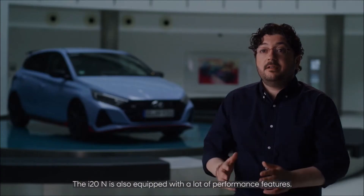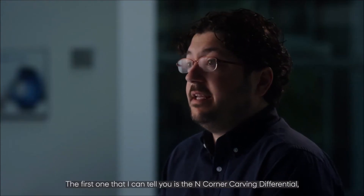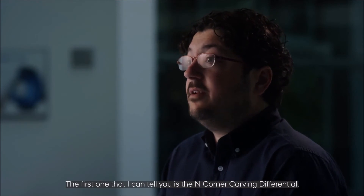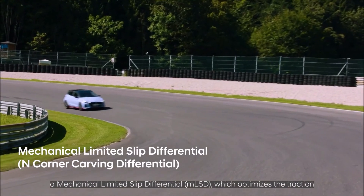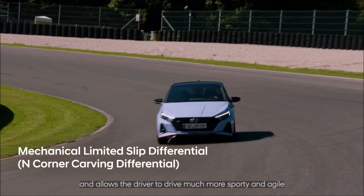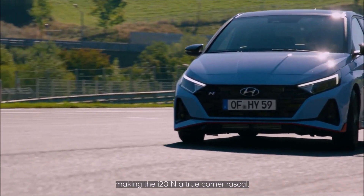The i20 N is also equipped with a lot of performance features. The first one is the N Corner Carving Differential — a limited-slip differential which optimizes traction and allows the driver to drive in a much more sporty and agile manner.